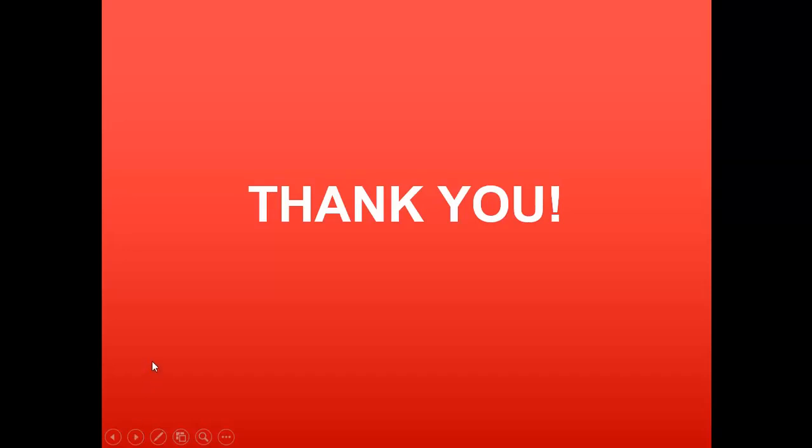That is what I wanted to cover in this particular training session. Thank you for joining and have a nice day.